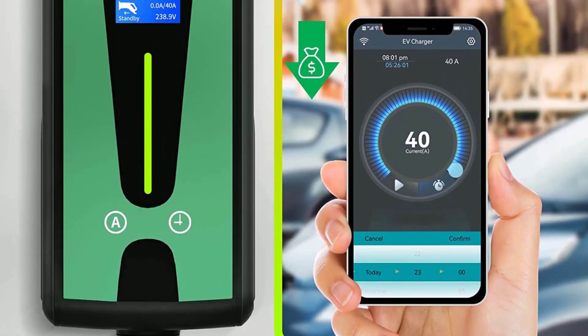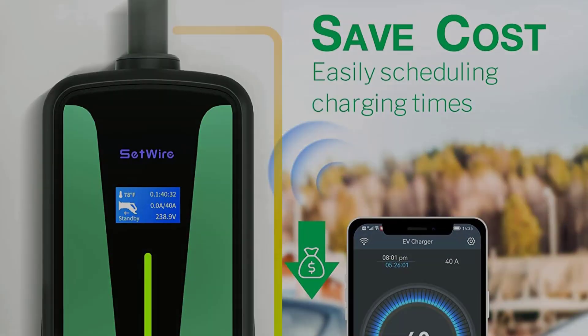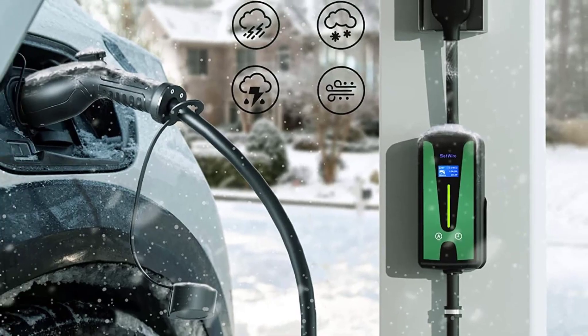SETWIRE's EV Car Charger Level 2 is covered by a 2-year warranty so you can purchase with confidence. We are also proud to offer lifetime support through our U.S. hotline to meet any of your needs.